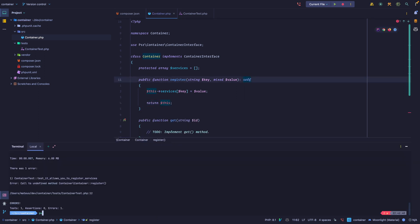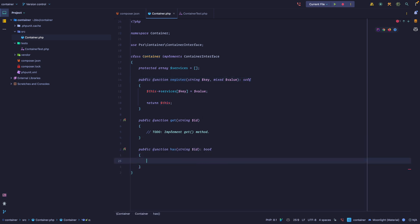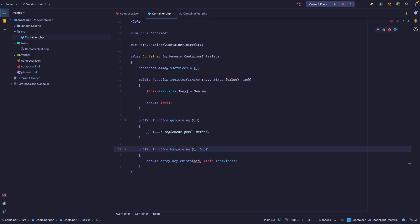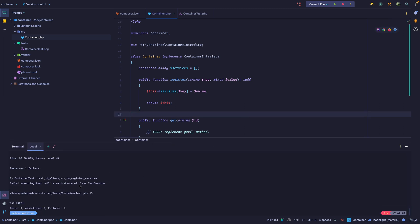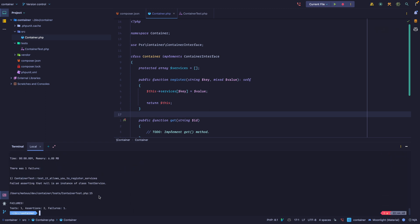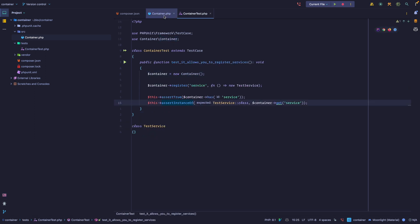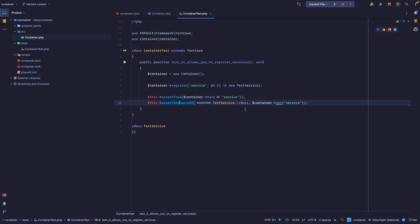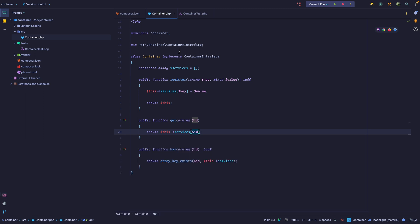Now let's implement `has` — really simple: we use `array_key_exists`, checking the service ID against the services array. Running the tests again, we're moving along. Now the second assertion fails — we need `get` to return the proper service. A naive implementation just returns `services[id]`, but that returns the closure itself, not an instance of the service.